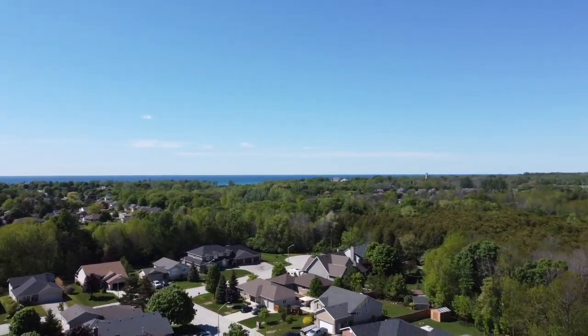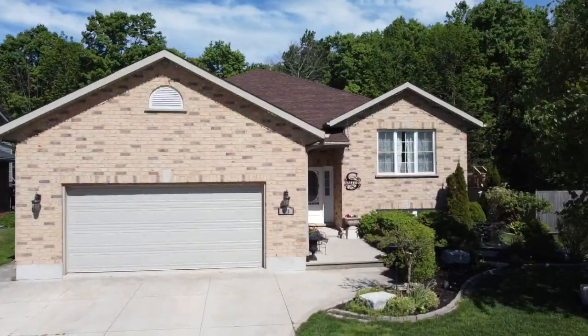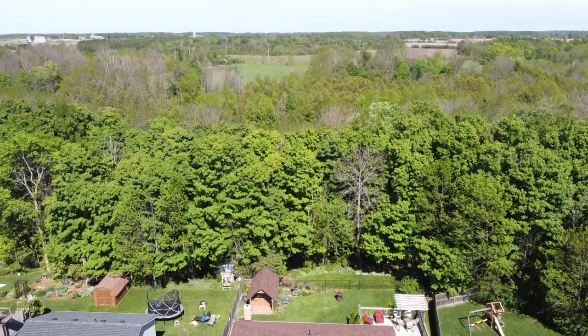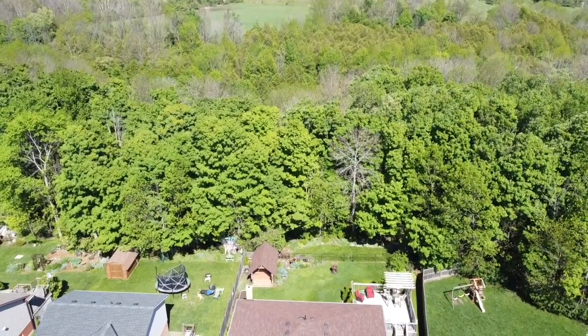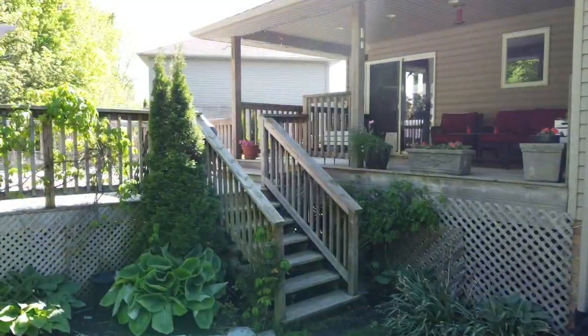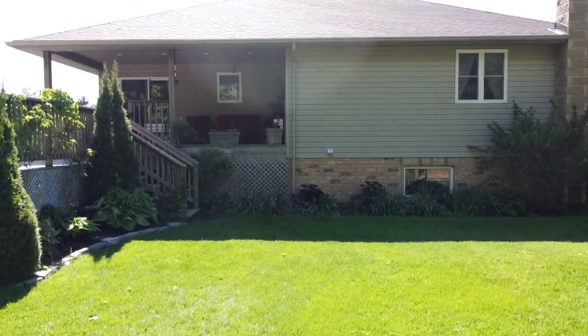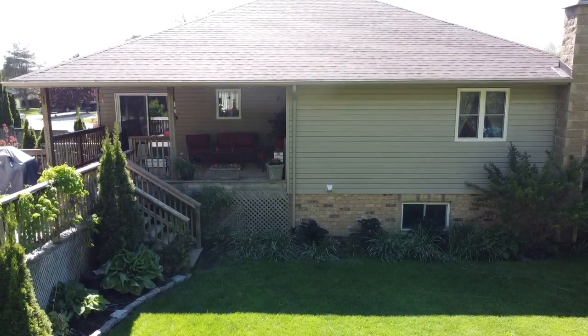Welcome to Willow West, an established family-friendly neighbourhood with nice neighbours, quality homes, plus a park and access to the Kincardine Trail system literally outside your back door. This property has been meticulously cared for both inside and out. It offers an immaculate yard space, incredible gardens and landscaping, and a rare opportunity to own a sought-after ravine lot that doesn't come for sale very often in this neighbourhood.